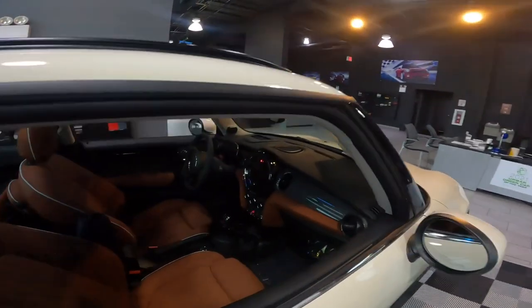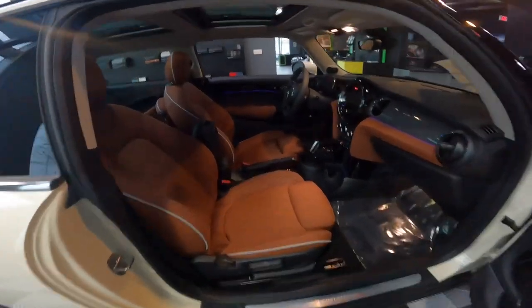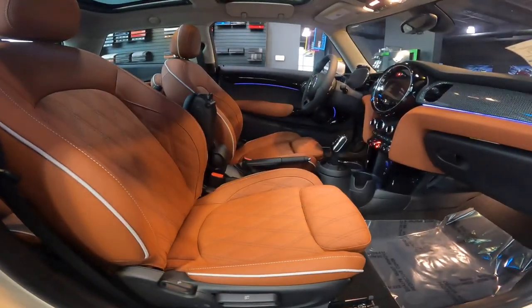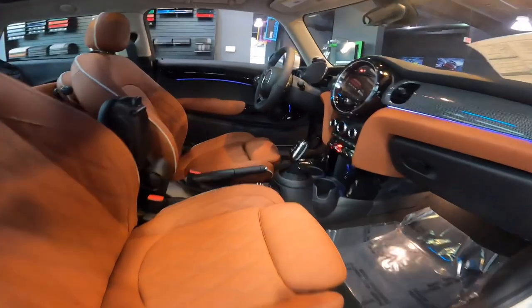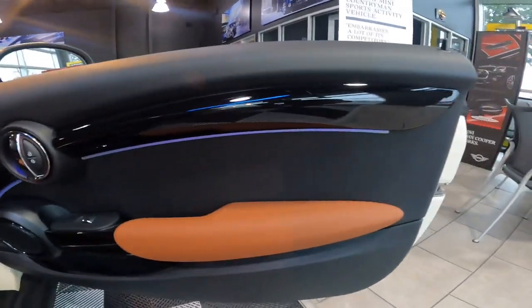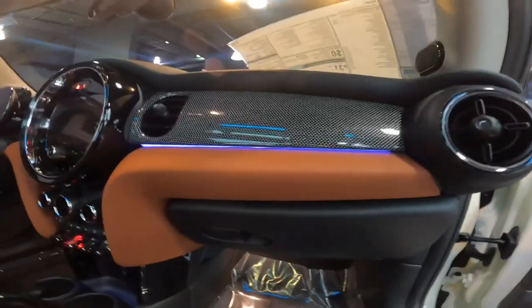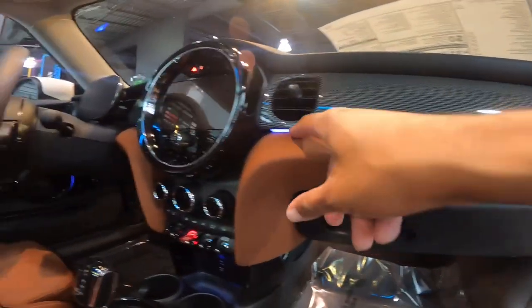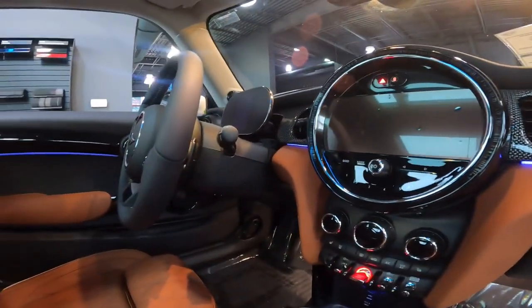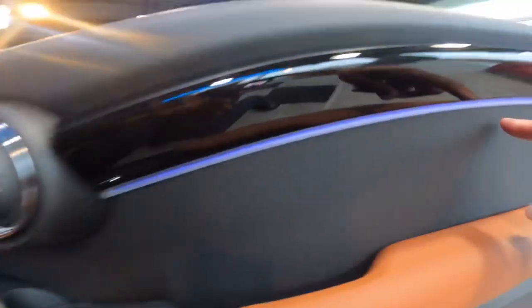On the inside of this MINI, take a look at these seats. This one features the malt brown leather seats, and we've got that same malt brown leather trim on the dash, the armrests, and the door area. We've also got that nice ambient lighting — that's a new feature on the 2022 MINIs that goes across the dash there, giving that subtle lighting, and it continues in the door area as well.